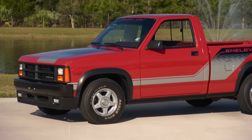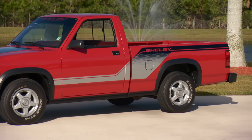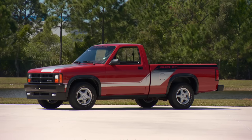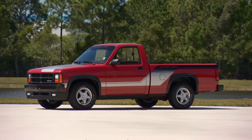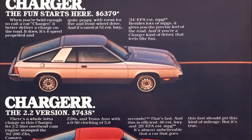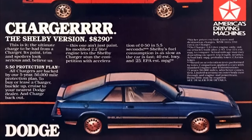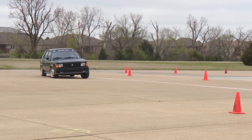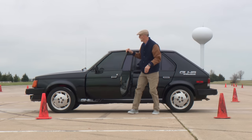Carroll Shelby came back and linked up with his old buddy Lee Iacocca to try and breathe some life into a flagging Chrysler Corporation. Shelby was brought on board and said, 'We need to get some performance going again.' The first new Dodge Shelby was the Shelby Charger, and people thought it was like the new GT350. Then they were taking Omnis and turning them into GLHSs, which were actually surprisingly hot and economical little cars.